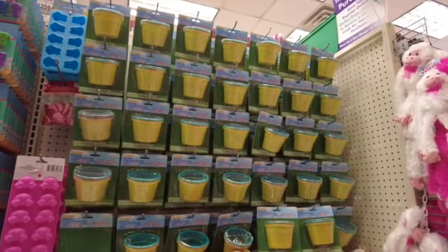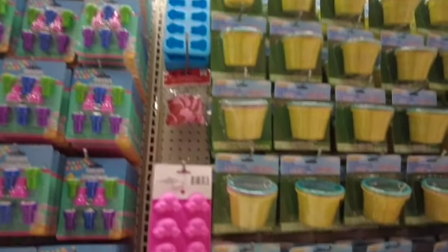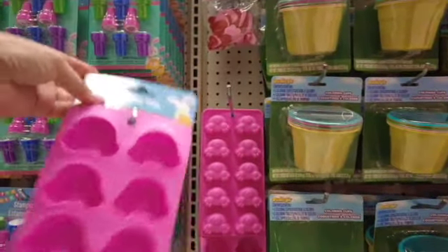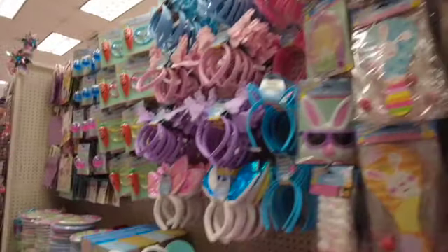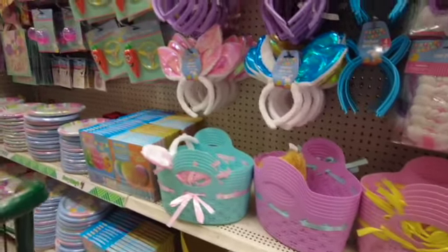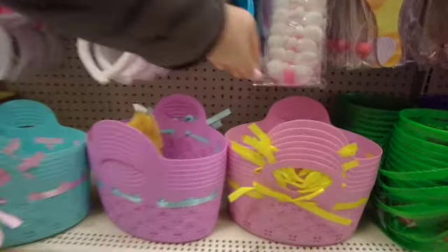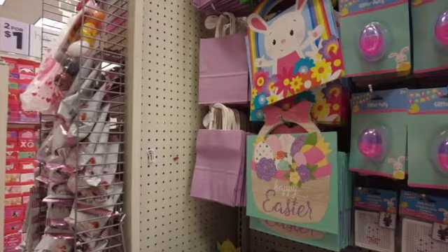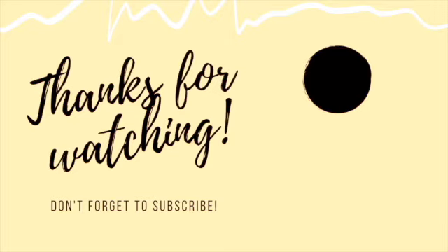Now look at all the stuff they have out for Easter — this is just a small peek. In my next video I'll be showing you more of what they have for Easter. Thank you so much for watching! If you're new, welcome! Please don't forget to subscribe — it would really mean the world to me and help my channel grow. Thank you for all the love and support. I hope you're all staying safe and healthy — till next time, bye!